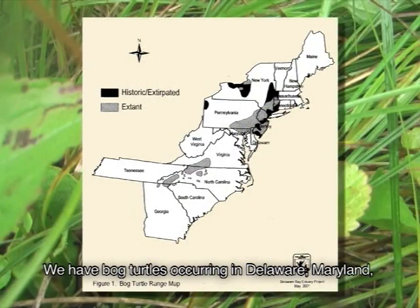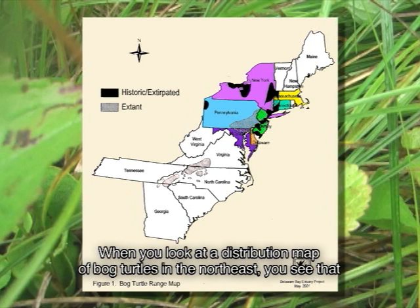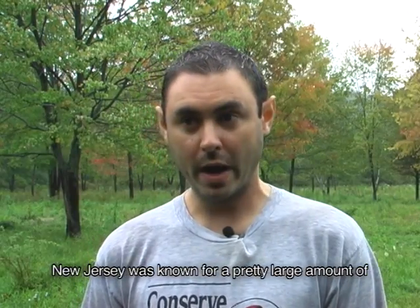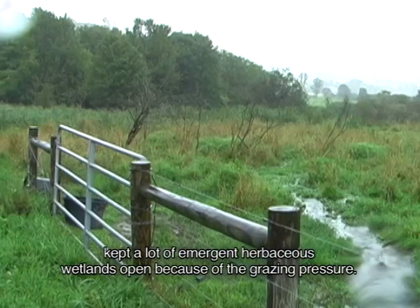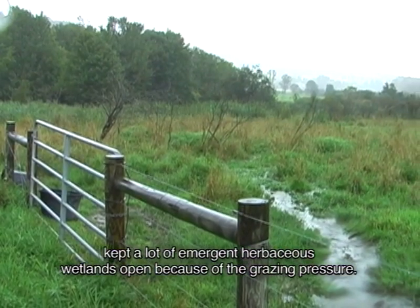We have bog turtles occurring in Delaware, Maryland, Pennsylvania, New Jersey, New York, Connecticut, and Massachusetts. When you look at a distribution map of bog turtles in the Northeast, you see that New Jersey lies right in the center of that distribution. New Jersey was known for a pretty large amount of agriculture and dairy operations at one point. Those current and historic dairy operations kept a lot of emerging herbaceous wetlands open because of the grazing pressure.